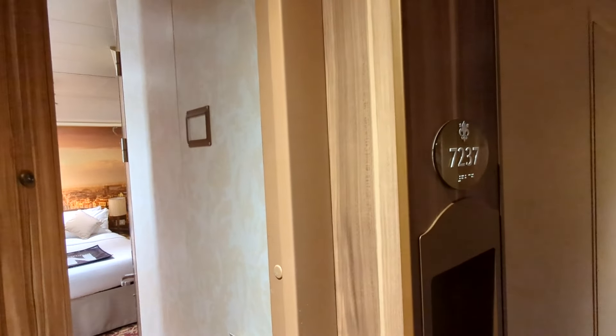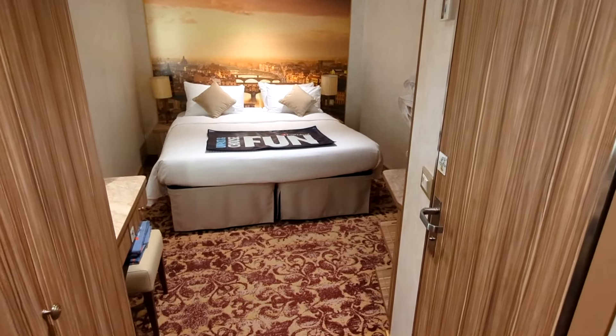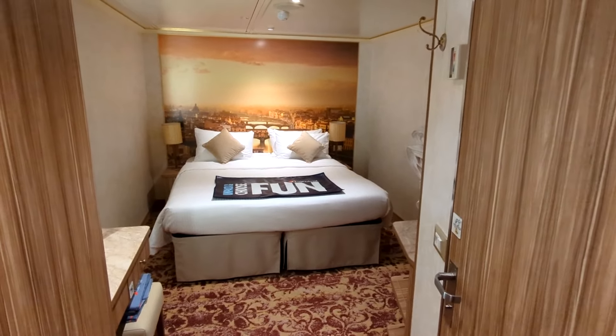Here on Carnival Firenze we're going to take a tour of an inside cabin, room 7237. As we come in here you can see it's an interior cabin, so no windows and no balcony.